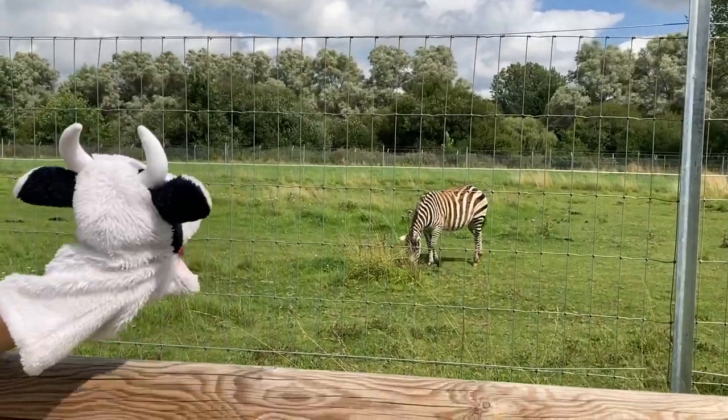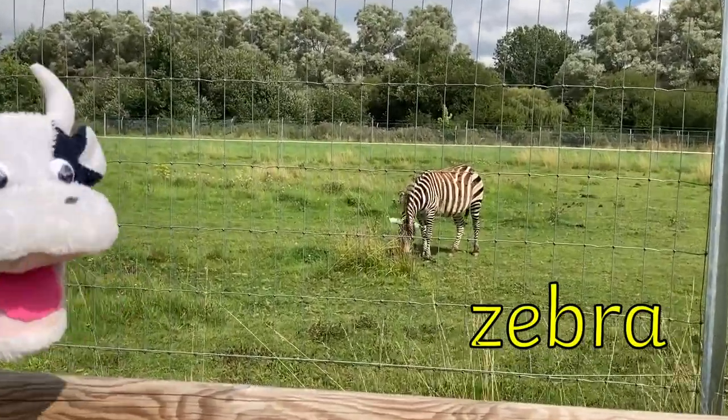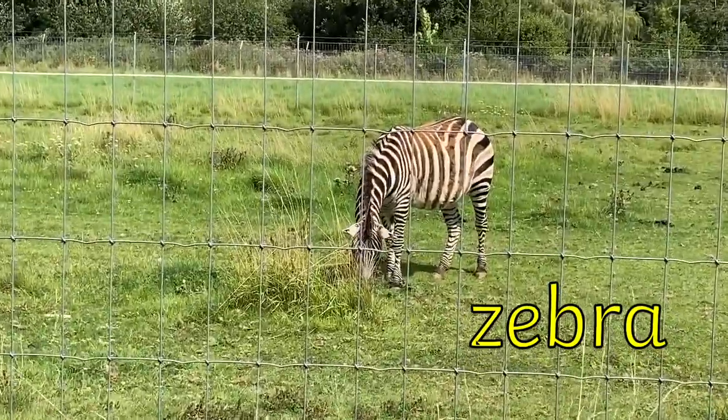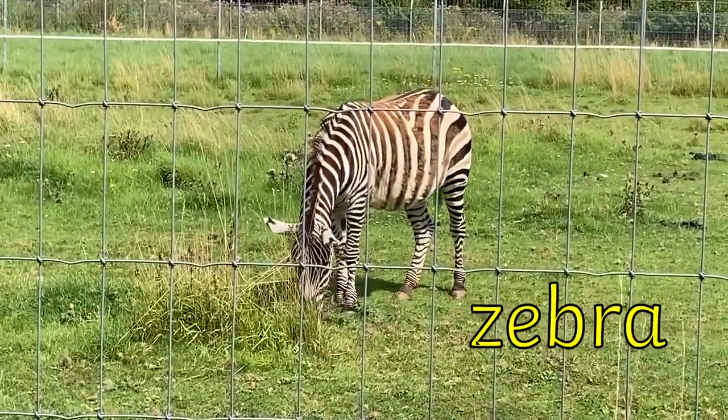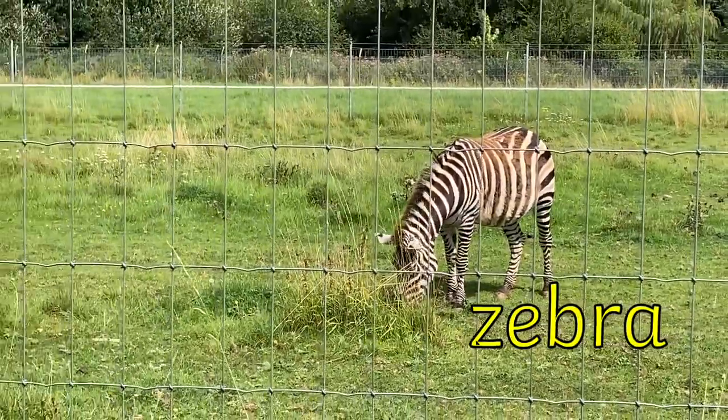Moo Cow has found a stripy zebra. It's the same colour as you, Moo Cow! Zebra has five sounds in it. Let's sound it out. Z-E-B-R-A. Zebra.